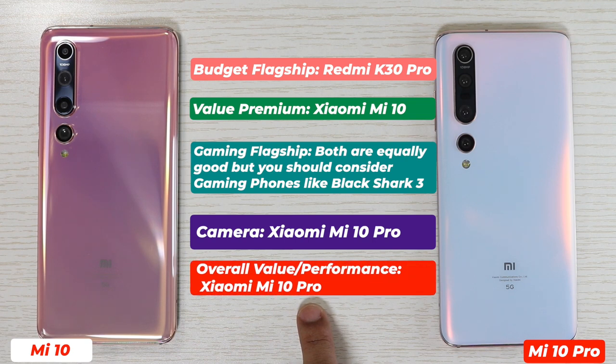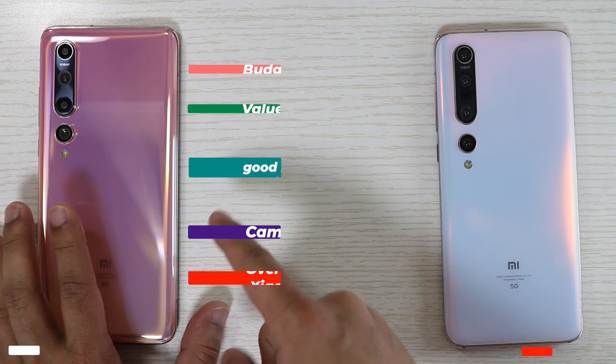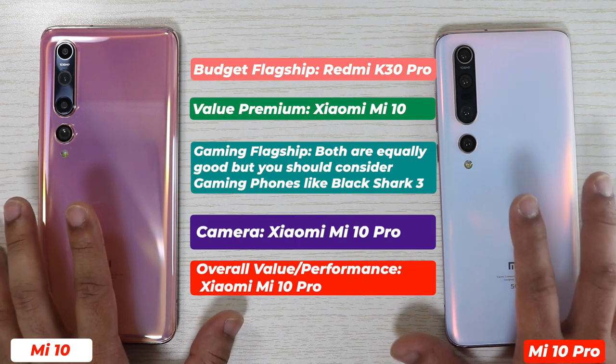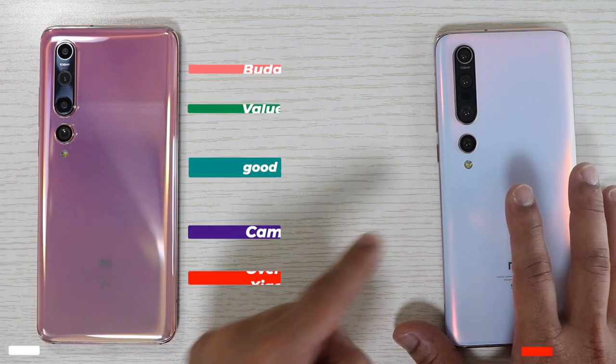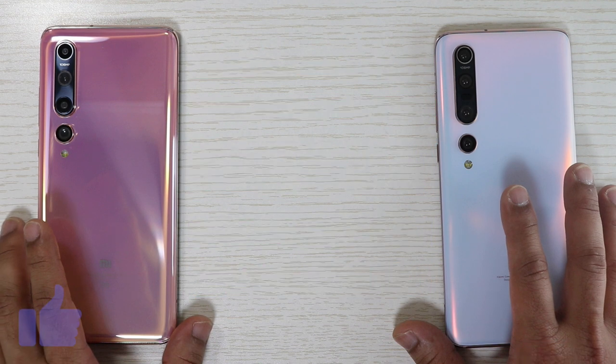Overall, considering build quality, price versus performance and everything, Xiaomi Mi 10 Pro is the winner. You can go for Xiaomi Mi 10 if the rear camera setup is not very important to you, if you don't need 50W fast charging, if you require better battery life, or if you want a smartphone with a colorful design at the back. Other than that, if you can afford it, you should go for Xiaomi Mi 10 Pro — because there is no other flagship smartphone that comes with this low a price tag and offers the same or better spec sheet with all those features.